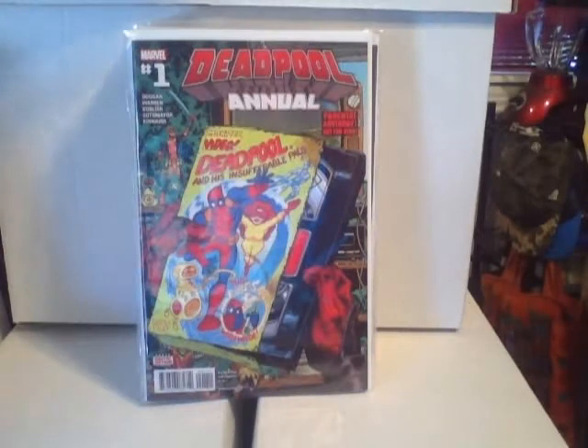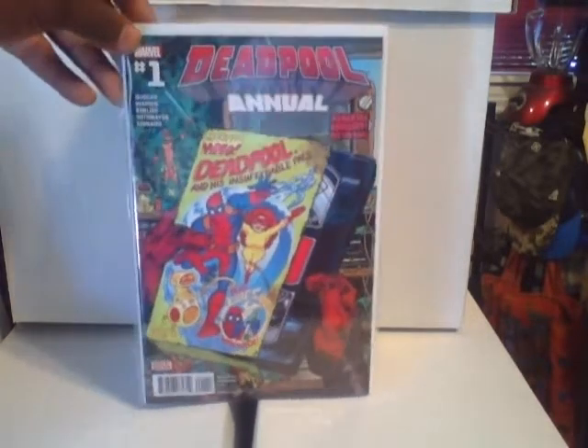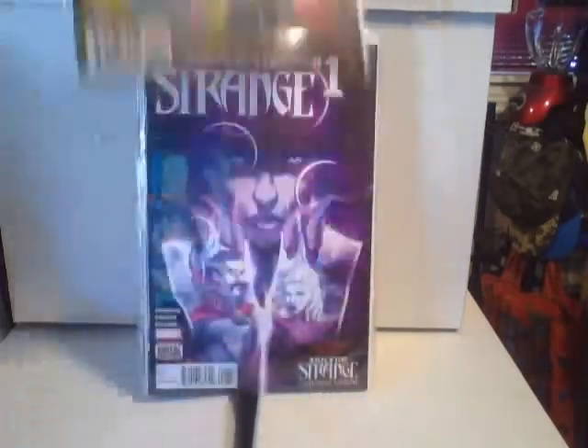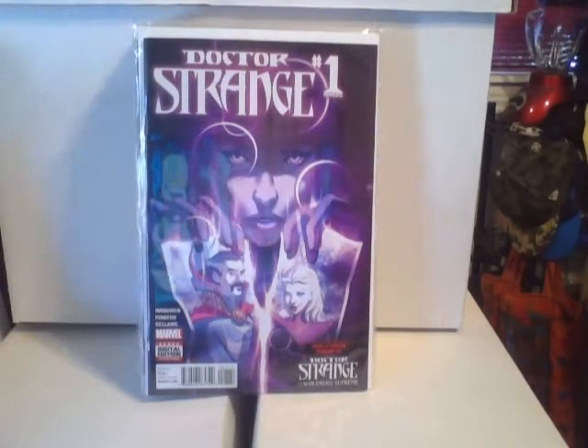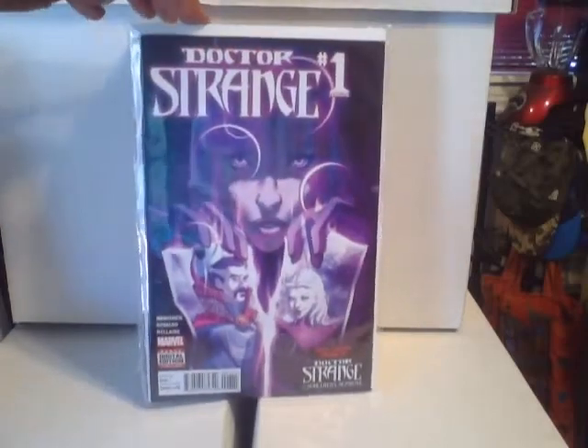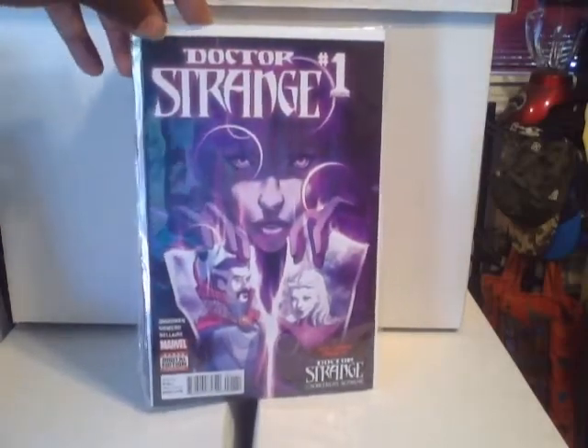Also picked up the Deadpool Annual — I love how this is a cover swipe off a Spider-Man cover. Deadpool is rocking the VHS, I know a lot of you guys have no idea what that is. I also had to pick up Dr. Strange — I loved the last series so I'm interested to see what they're going to do for this one.